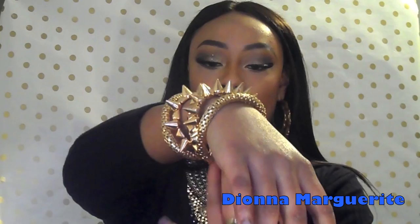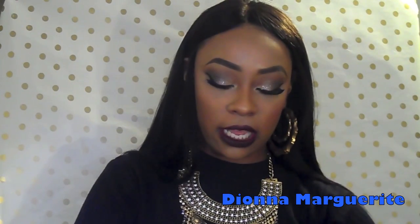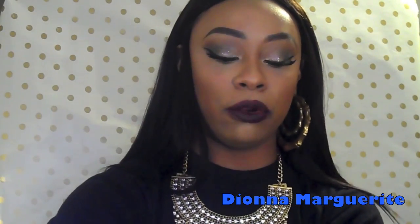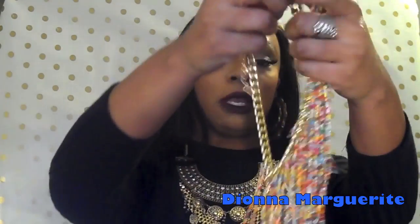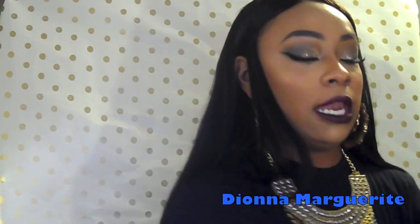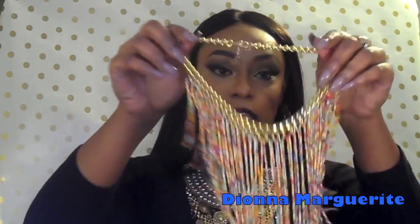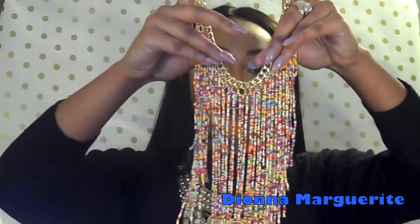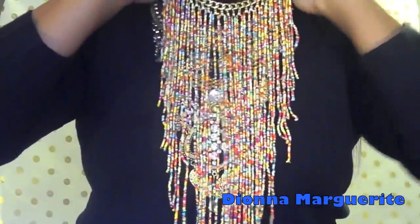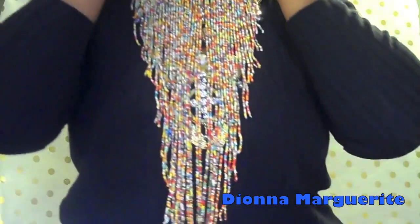I just absolutely love, love, love these. So the last one is another statement necklace that is just absolutely beautiful. When you get everything, it's wrapped super nice in paper like this, and then you get it in a cute little box. Here is this one — I feel like I'm going to wear it more in spring and summer. It's absolutely gorgeous, it goes down super far as well, and this one I feel like it's going to go up a little further and then just drop.